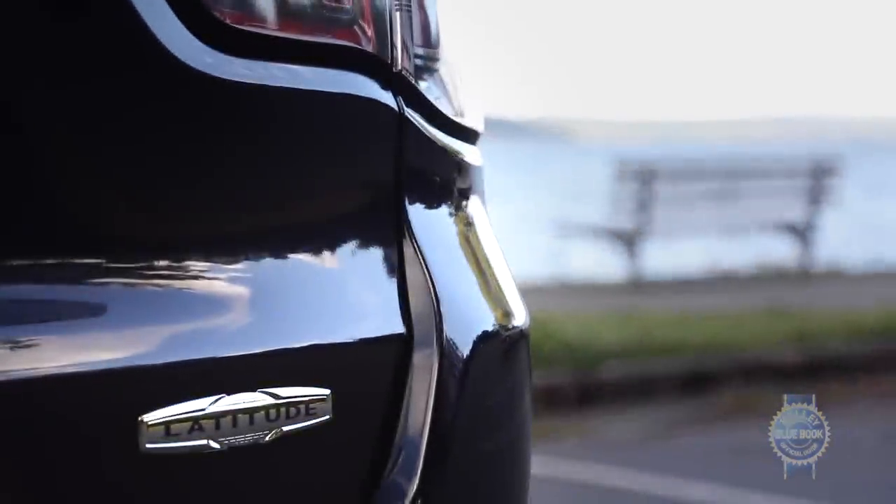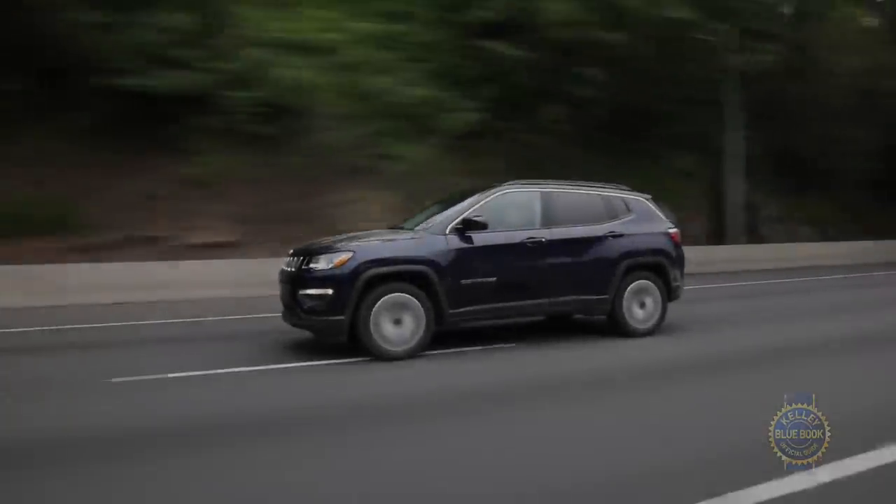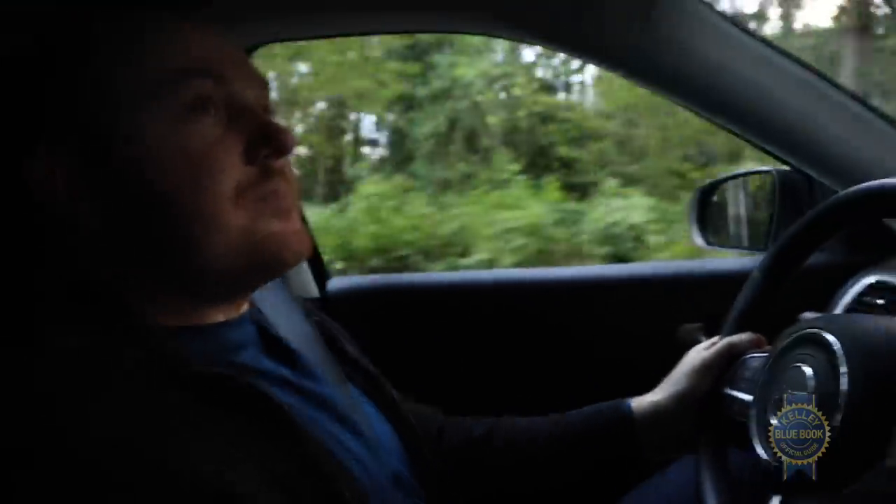Offered on higher trims or the options sheet are leather, a Beats audio system with nine speakers and a subwoofer, dual-zone climate control, and modern safety technology like forward collision warning and lane departure warning — but not adaptive cruise control, which is an increasingly common feature among small SUVs.